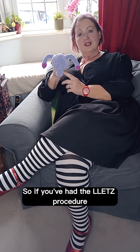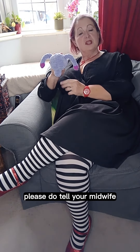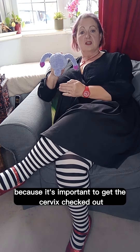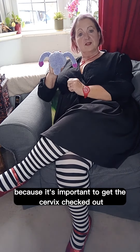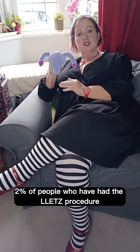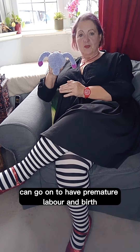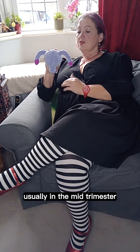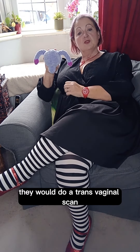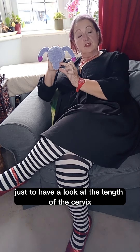If you've had the LLETZ Procedure and then you get pregnant at a future date, please do tell your midwife because it's important to get the cervix checked out. 2% of people who've had the LLETZ Procedure can go on to have premature labour and birth. Usually in the mid-trimester they would do a transvaginal scan just to have a look at the length of the cervix.